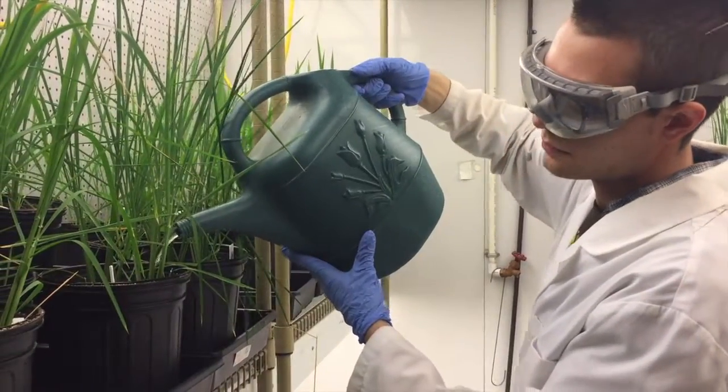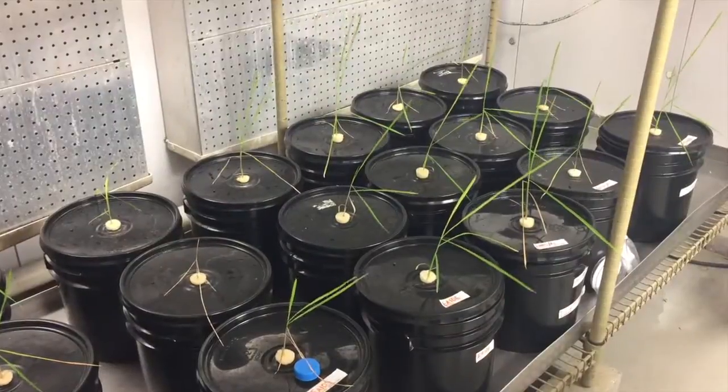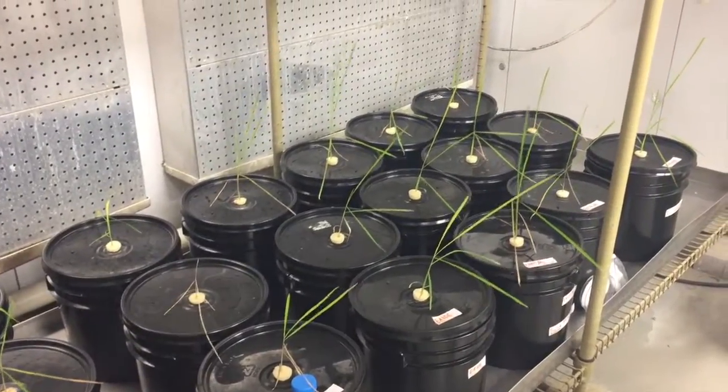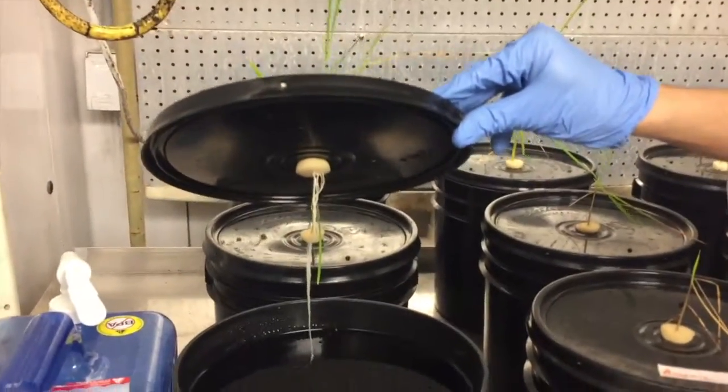I came into UD as a pre-vet major with the intention of one day being a large animal vet. Sophomore year I took botany with Dr. Bass, and from there I just hadn't really been exposed to plant science or plant biology at all. I was taken in, got some experience in his lab, and eventually transitioned to a plant science and animal science double major so I could pursue plant science and research.